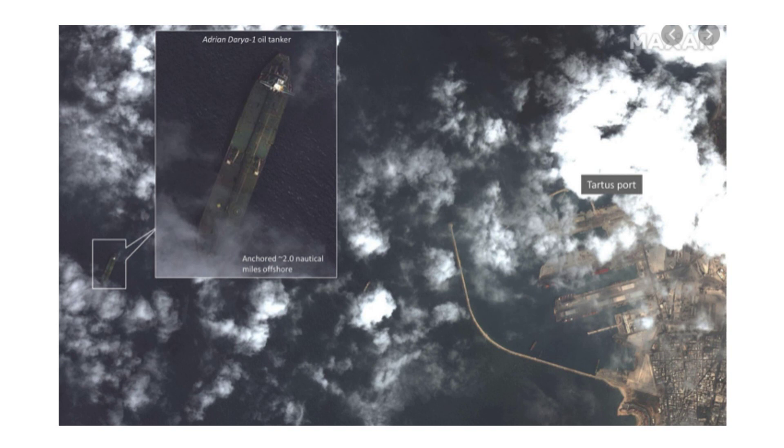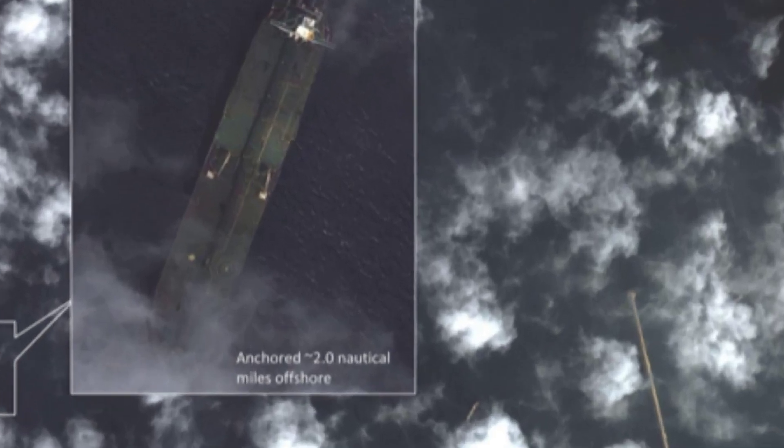On top of this, cutting-edge imagery can be observed in detail to reveal not just where a ship is headed, but how much crude it's carrying. By measuring a ship's shadow on the water, experts are able to calculate just how much oil a vessel is carrying.